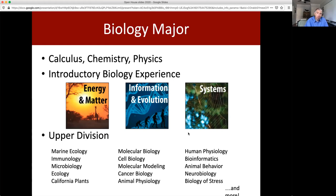Students start with the foundations of energy and matter, then they move into information and evolution — everything from information encoded at the DNA level up to evolutionary effects with natural selection. The last course takes a more integrative approach, looking at systems, both cellular systems and ecological systems.